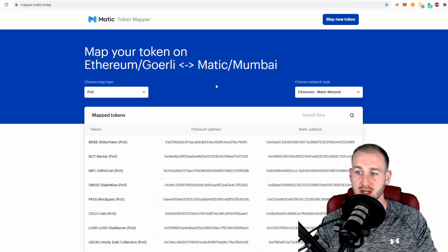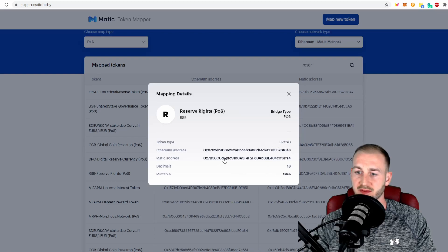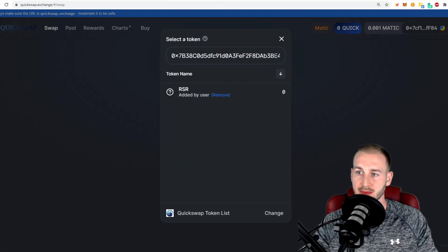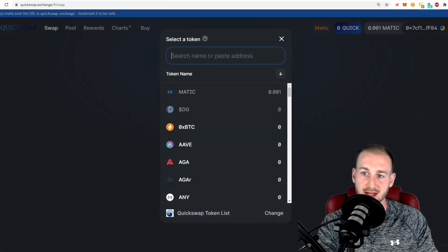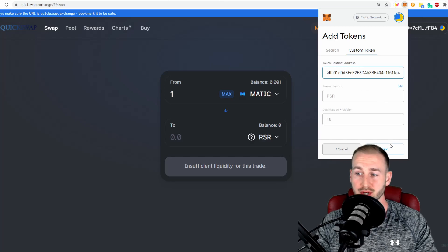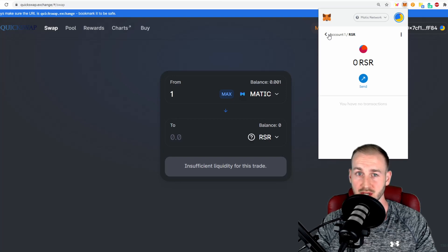The block explorer only shows tokens currently in use on the network, but many more tokens have actually been mapped over. This is a process where an ERC-20 address is mapped and a Matic-compatible version is created. I'm going to add Reserve Rights (RSR) — I'll search for it, find the Matic address, copy it, and add it to the QuickSwap interface by pasting it into 'Select a Token.' RSR is found and added. However, as there's no current liquidity pool for RSR, if I try to trade it there's insufficient liquidity. I'll leave a link to the mapper page in the description.